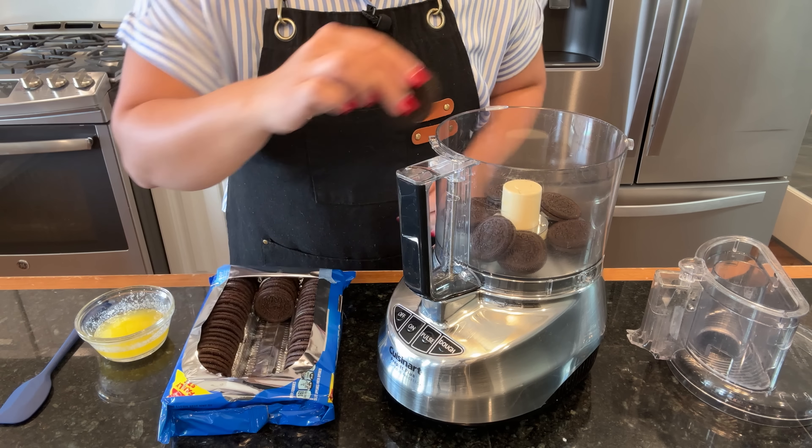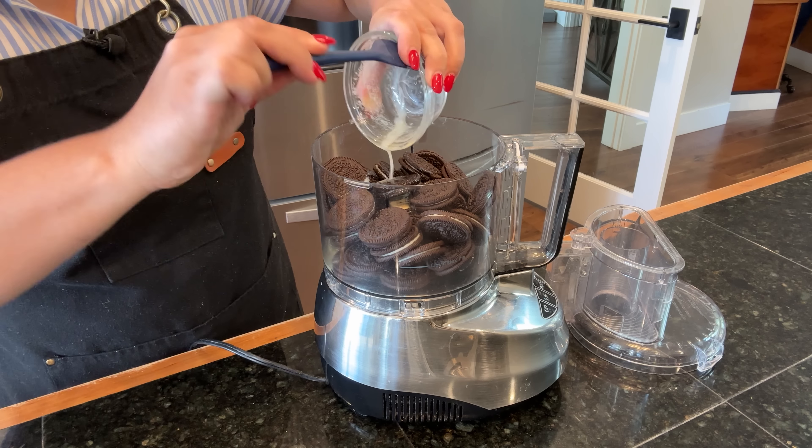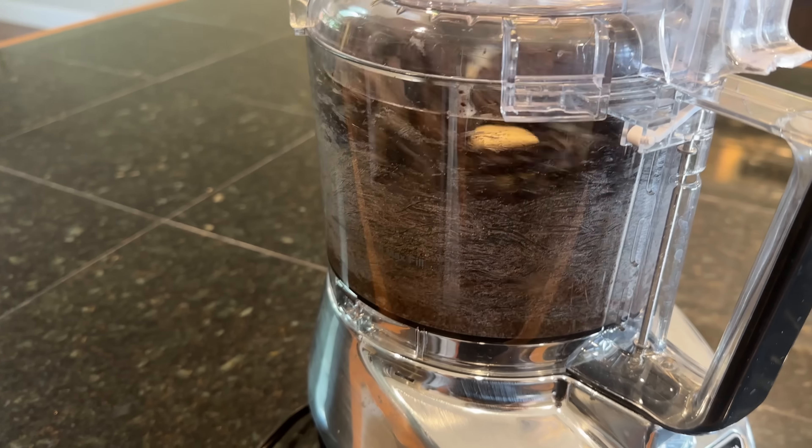I just preheated the oven to 350 degrees. The first thing we're going to do is count out 35 Oreos into our food processor to make the crust. Now we're going to add our butter.